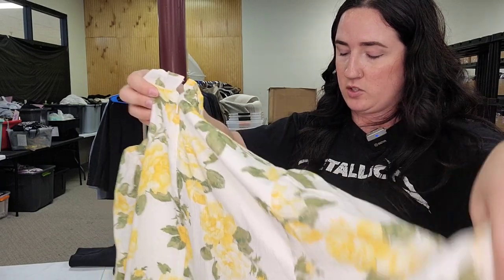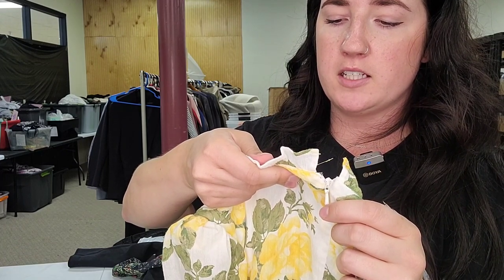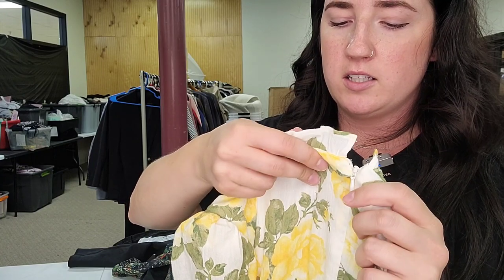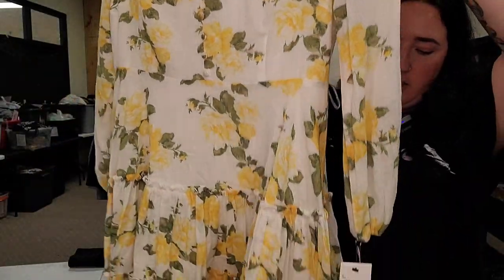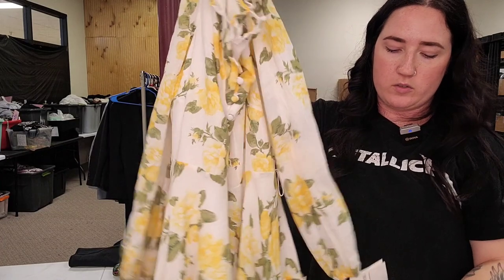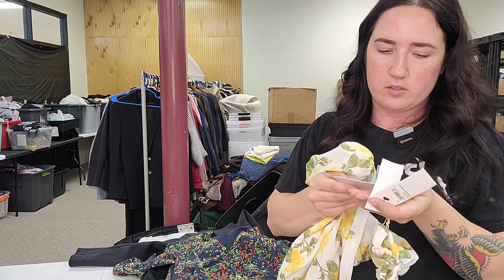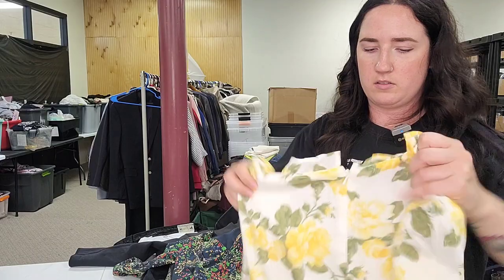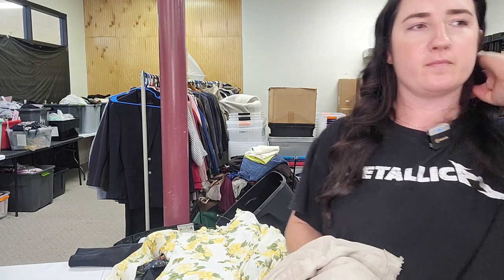This is missing its belt but it is new with tags — a Rachel Parcell dress, size large. Yellow corn husk blooming roses — a very pretty tiered dress. Despite missing the belt, it's new with tags. Most of her dresses go for at least $80 to $100 new with tags. I did good. The senses did not let us down.